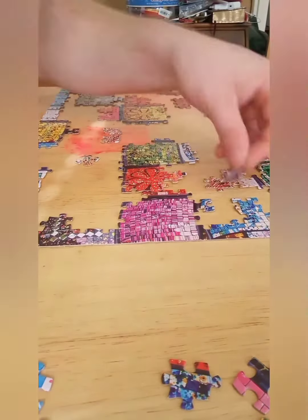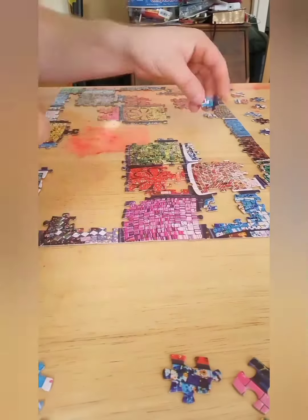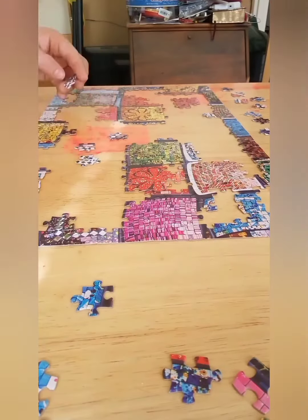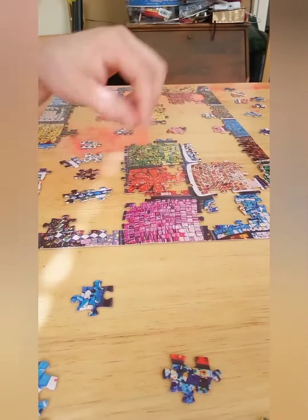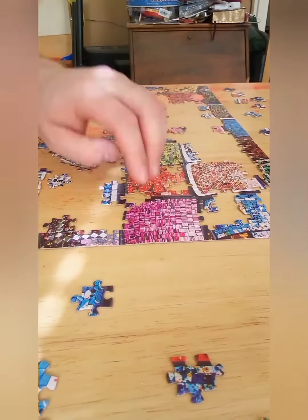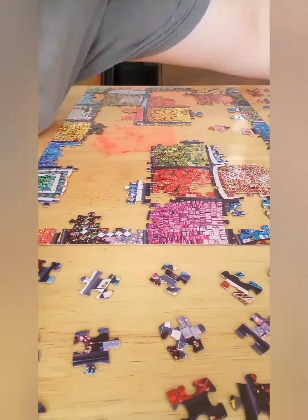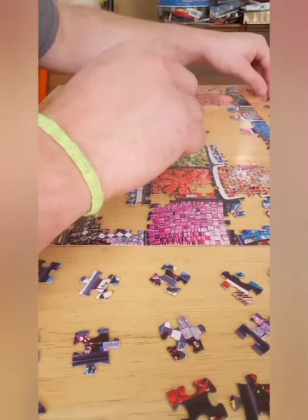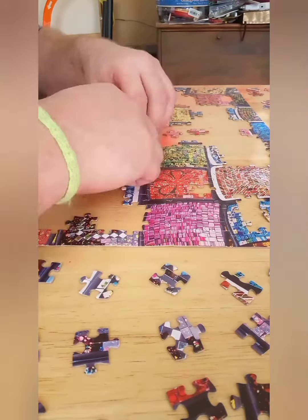It's getting along now. I was able to reorganize the pieces outside of the puzzle so I was able to do this more efficiently, and seeing me get it down and into a groove.